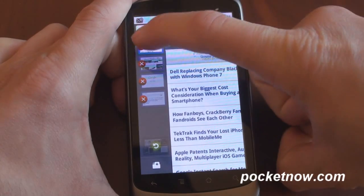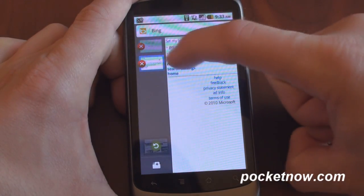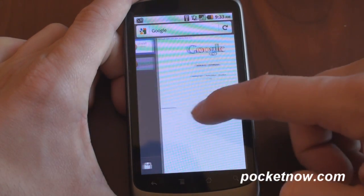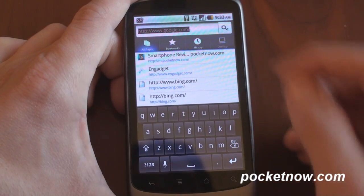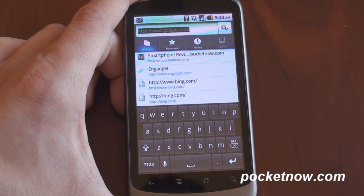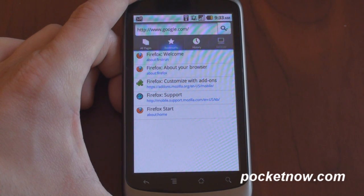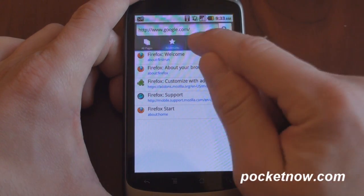Tabbed browsing works extremely well, and it's more stable than ever here in the latest version of Firefox Mobile. Let's go to another webpage — let's go to Google. When you tap the address bar, you get a lot of cool options. Starting on the left, it shows you all pages, so this will query recent pages that you've gone to. To the right you have bookmarks, so you don't even have to dial into a separate screen. It's all within this one interface when you tap on the address bar. Very handy.